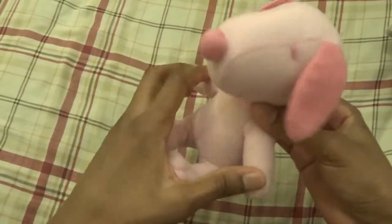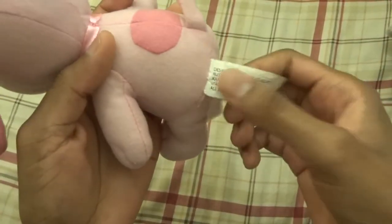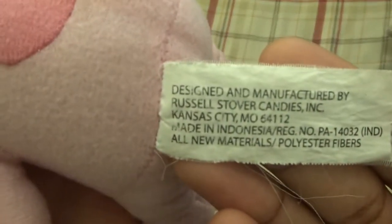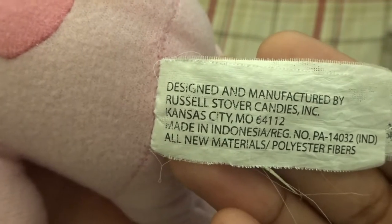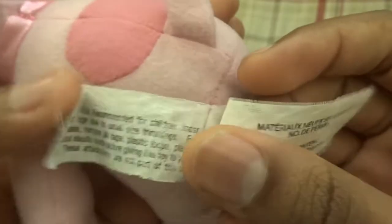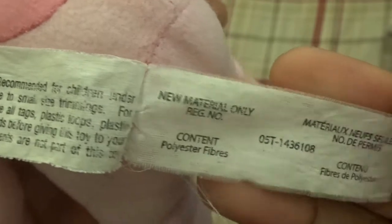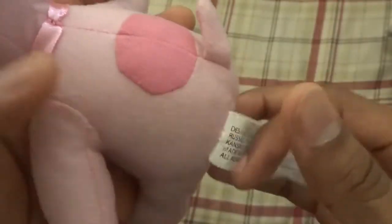I don't know if I can wash the Snoopy. Anyway, let's take a look at the tag — I will be cutting this off pretty soon. Here is what the tag says: you can see it says Russell Stover Candies. They have some warnings, of course. Yeah, so that's the tag, and I'll soon be cutting this off.